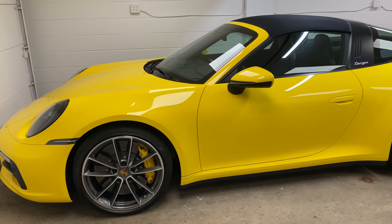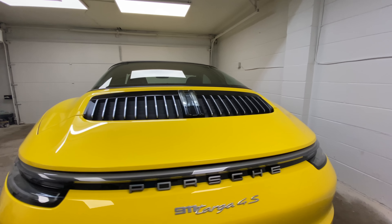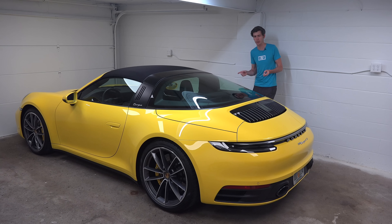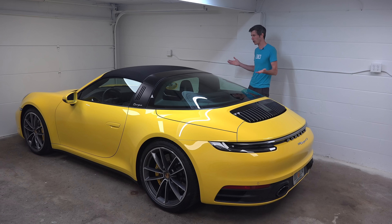Hello everyone and welcome. Beside me is the 2021 Porsche 911 Targa 4S. This is for the buyer that wants the new 8th generation Porsche 911 but can't decide between the convertible and the hardtop.